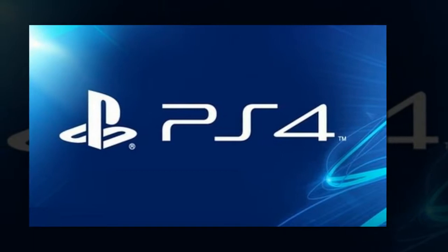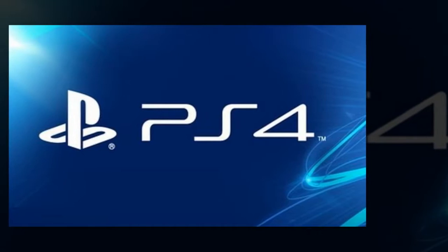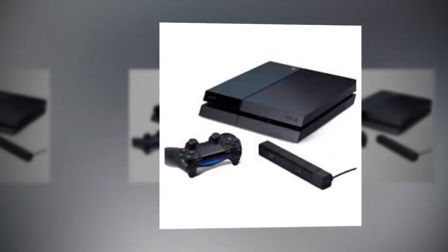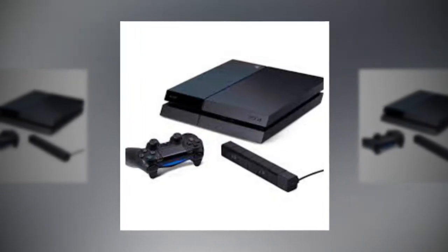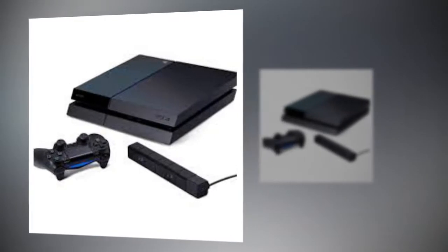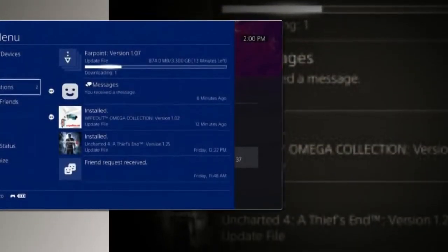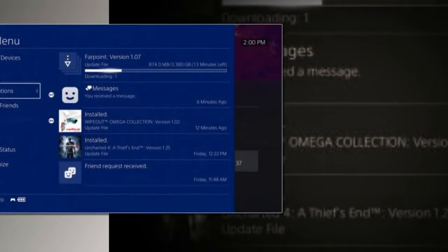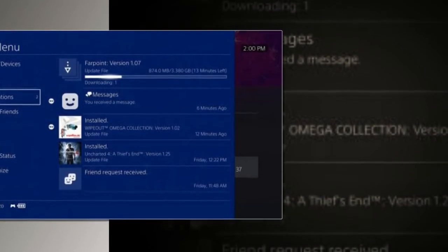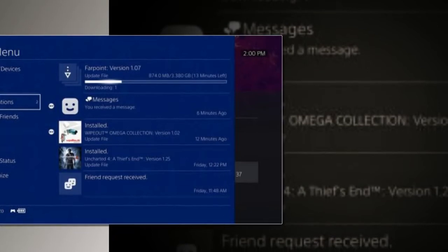The following features have been added to Settings > Notifications: you can now disable pop-up notifications during video playback, you can now choose the color of pop-up notifications, and you can now choose to show or hide message details in notifications. You can now choose to broadcast in 1080p, 60fps when using Twitch on your PlayStation 4 Pro. You can now enjoy Blu-ray disc and DVD content in virtual surround sound when you connect headphones to PlayStation VR.